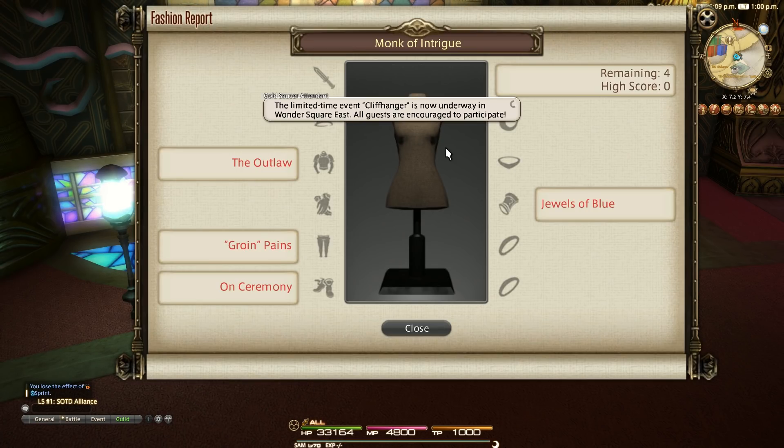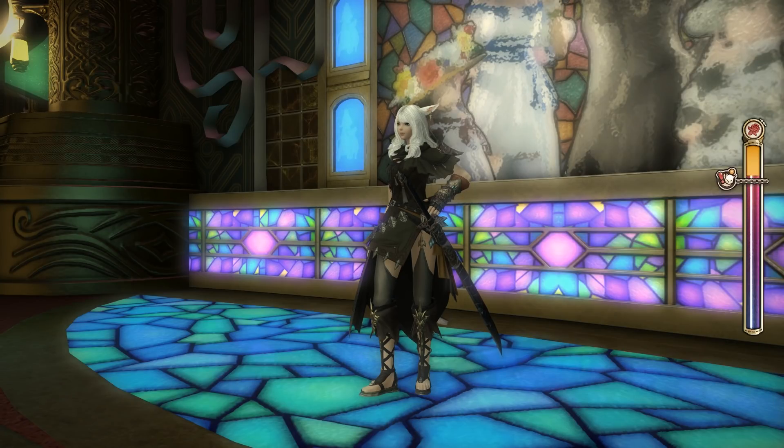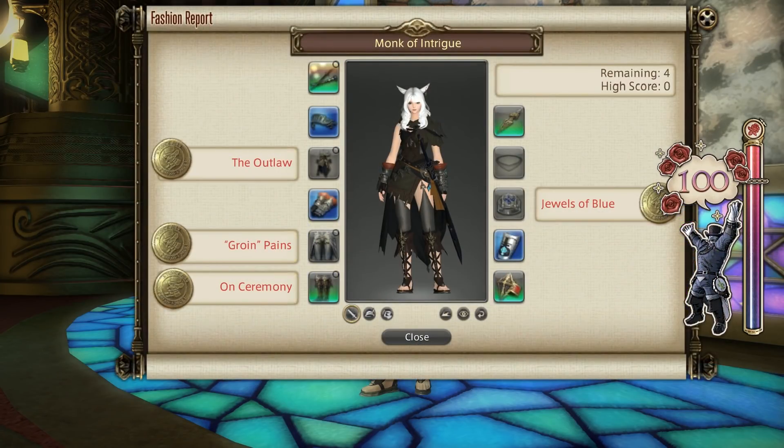This is week 60 and this week's theme is Monk of Intrigue. The clues include Outlaw for chest, Groin Pains for legs, On Ceremony for boots, and Jaws of Blue for bracelet. This then is what I did to get 100 score, along with some alternatives.